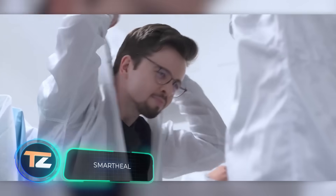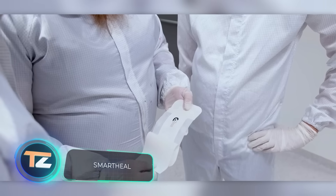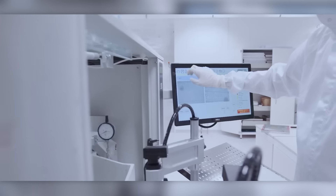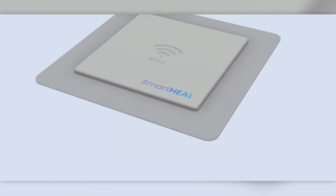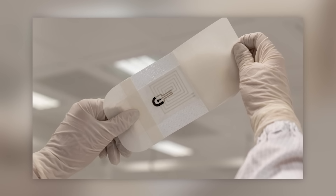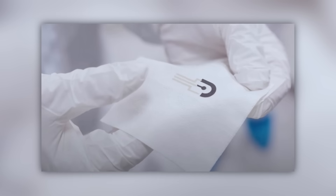When you have a wound with a bandage, sometimes you have no idea if it's healing or if there's a worse infection. However, removing the bandage can disrupt the healing process, explain the creators of Smart Heal. Their product is a wound dressing with a sensor that measures pH levels and thereby lets you know if there's an infection. This problem is very serious — for example, patients over 70 years of age risk serious complications if healing control is inadequate.